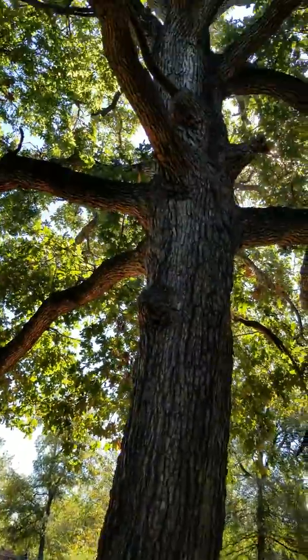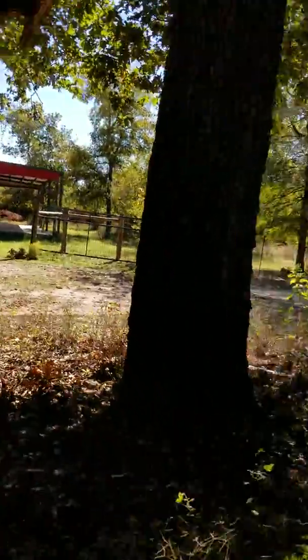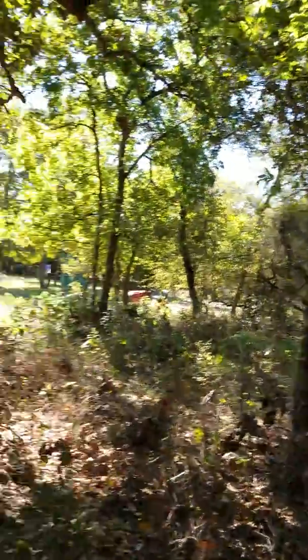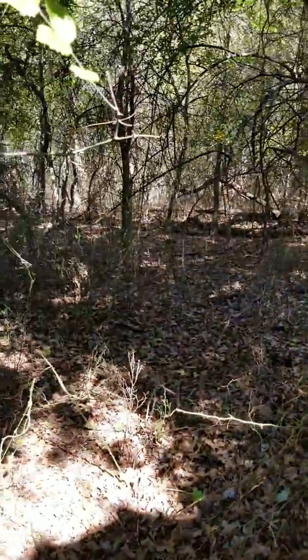It's another one of the big old trees — they're just all through here, over there somewhere. See y'all later, bye.